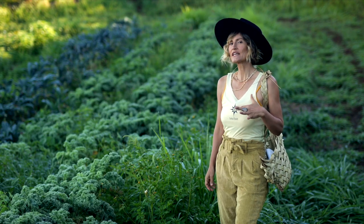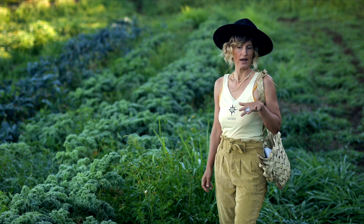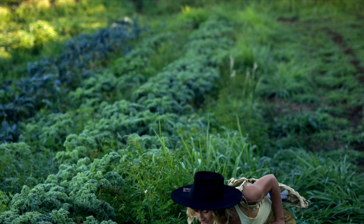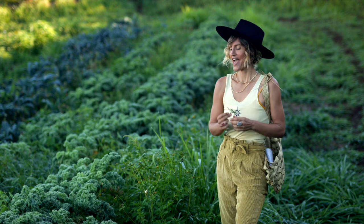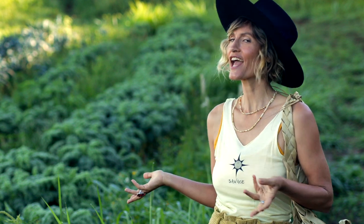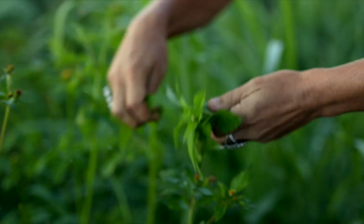We can eat both the flowers and the greens of Spanish needles. I like to eat the young greens raw and the older greens cooked. You can find Spanish needles growing in tropical and subtropical locations around the globe, even into temperate areas. As you can see, it loves life here on the farm.